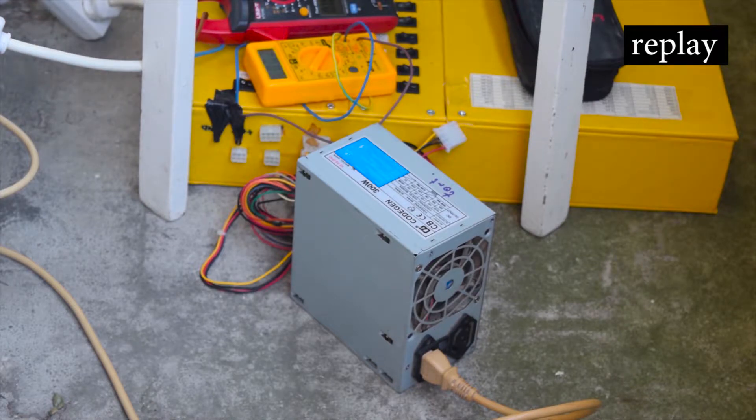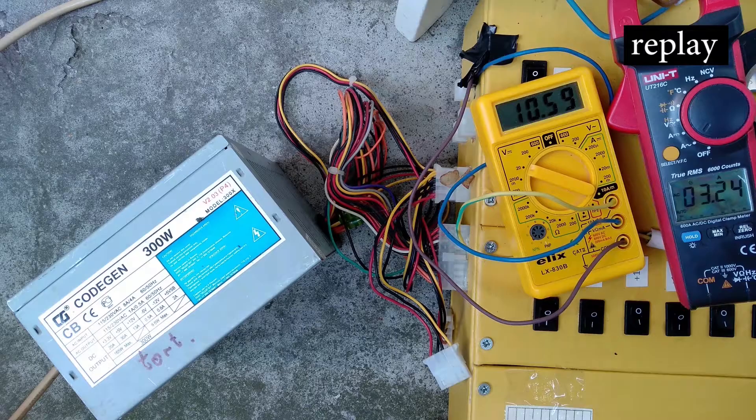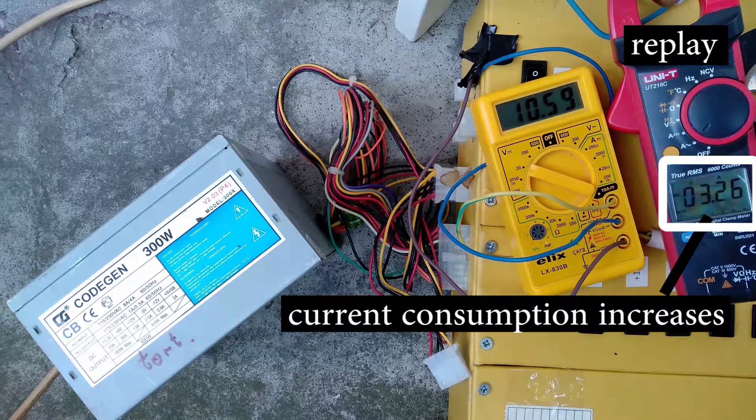I was hoping for a more dramatic failure, considering CodeGen was very cheap and notorious for its unreliability a decade ago. It is noteworthy that the 12 volt rail voltage was 10 and a half volts, which is unacceptably low, as the ATX standard imposes a lower limit of 11 and a half volts.